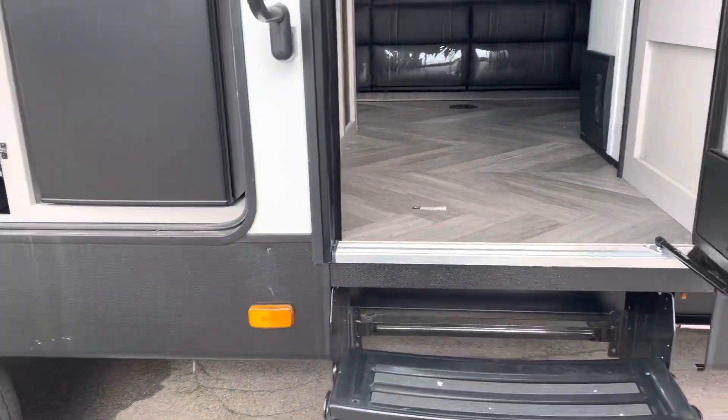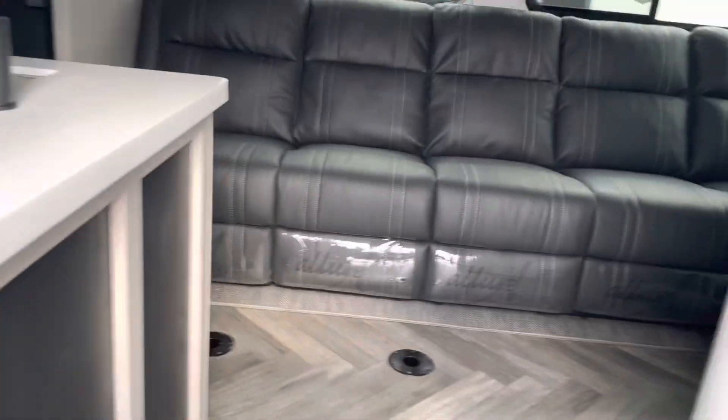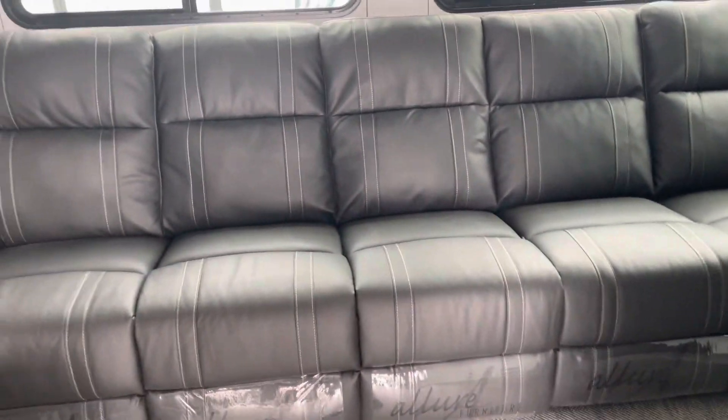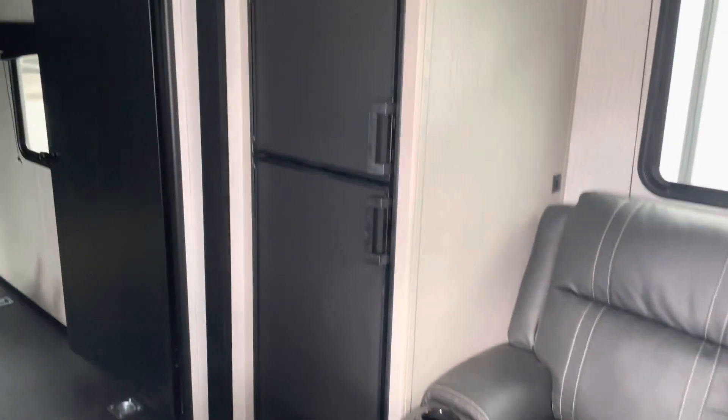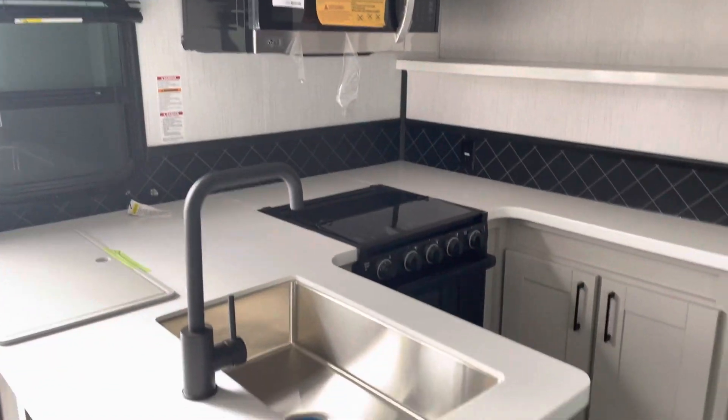Aluminum rims. Let's take a look inside and see what it has to offer. As we walk inside, we see this amazing, incredible five-seater sofa, which does have built-in recliners, a gas electric refrigerator, solid surface countertops. Look at that residential microwave. What an incredible kitchen.